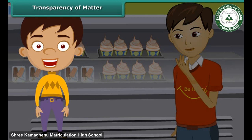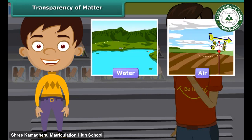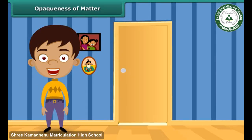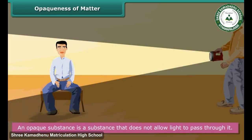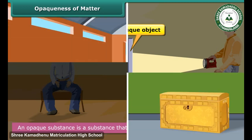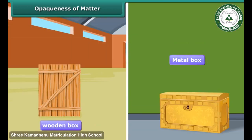Other examples of transparent substances are water, air, and plastic. Can you see what is happening in a closed room? No — because the walls and doors of the room are opaque. An opaque substance is a substance that does not allow light to pass through it; it is impenetrable by light. It reflects light back rather than absorbing it, so we cannot see things through an opaque substance. For example, we cannot say what is kept in a closed wooden box or a metal container, as wood and metal are opaque.